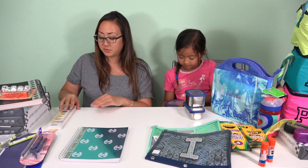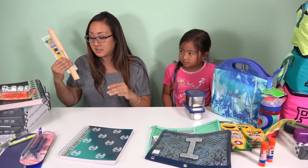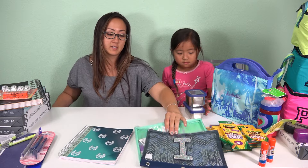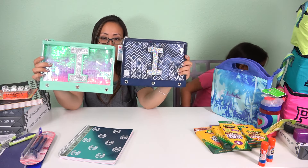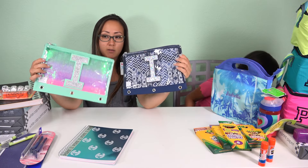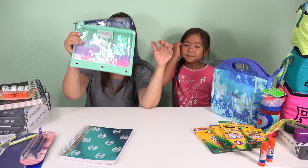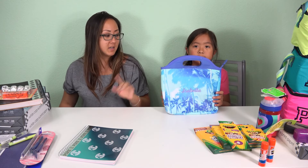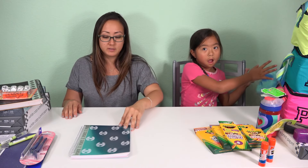Her school also asked for some paint and a wooden ruler — they were specific, they only wanted wood and did not want plastic. And they wanted two zipper pouches with her name on them. We got these from Justice and they have little eyes on them so if the name sticker comes off you can still tell whose they are. And her lunch bag we got from Pottery Barn with her name put into that one too.